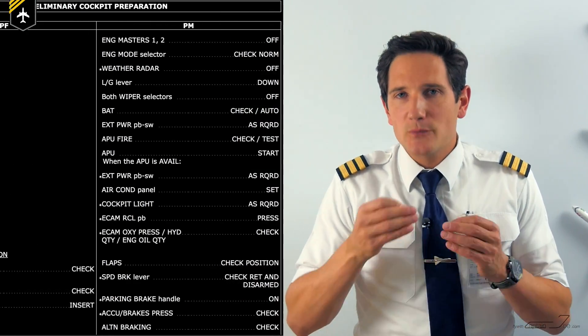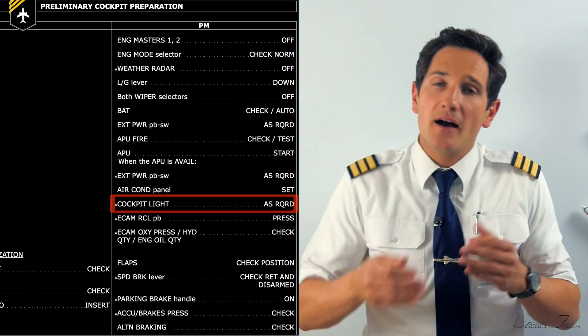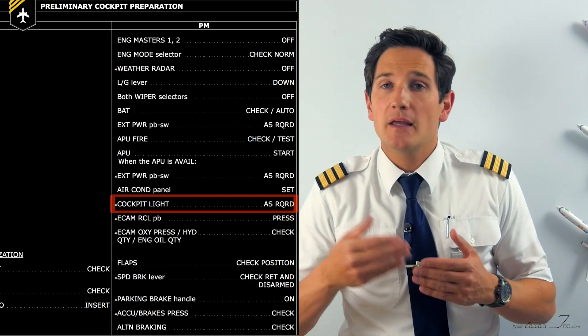By the way, cockpit lights as required is one item in the preliminary cockpit preparation checklist, shortly after setting electrical power to the aircraft and cockpit. So you can see the cockpit light setup is not just important for landing, but also for start-up, taxi, and take-off.